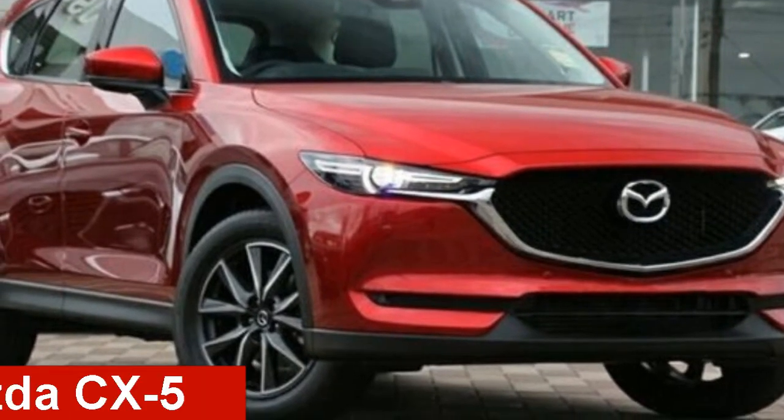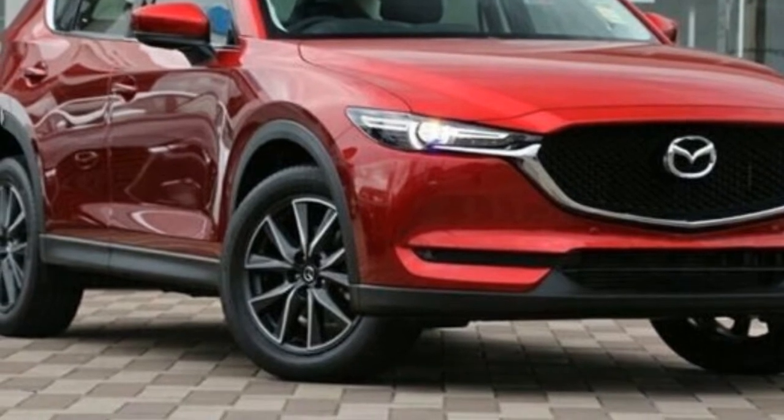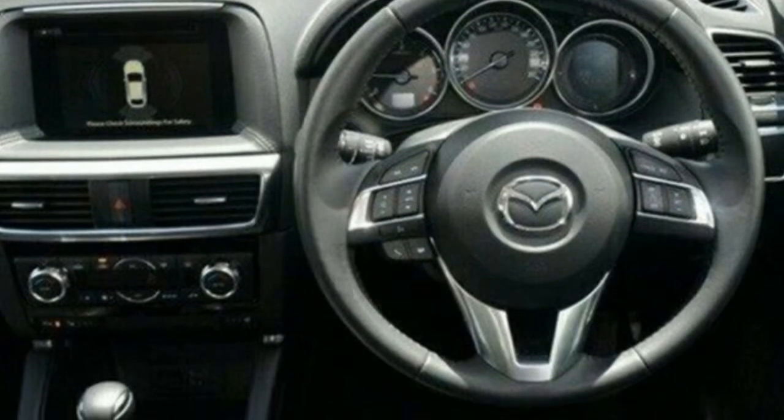Take a look at this Mazda CX-5. This CX-5 has a reliable 2.5-litre engine and a smooth shifting automatic transmission.